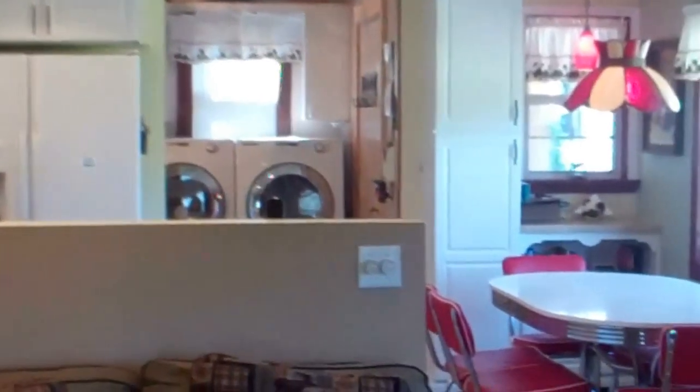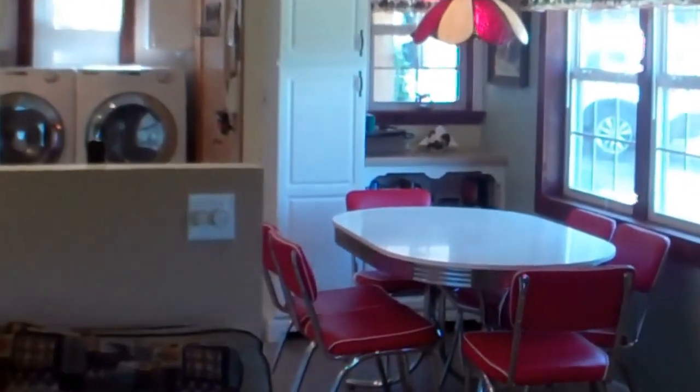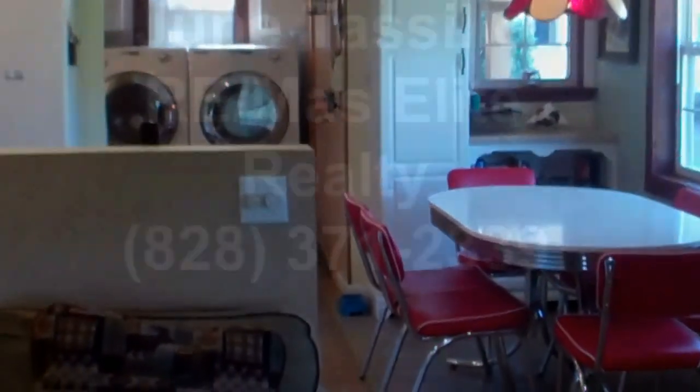Come take a look. Call me June Tisilla at RE/MAX Elite at 828-371-2339. Thanks for watching!